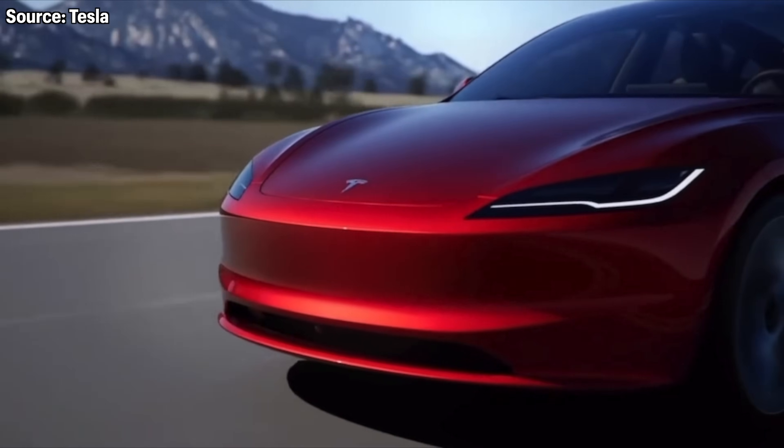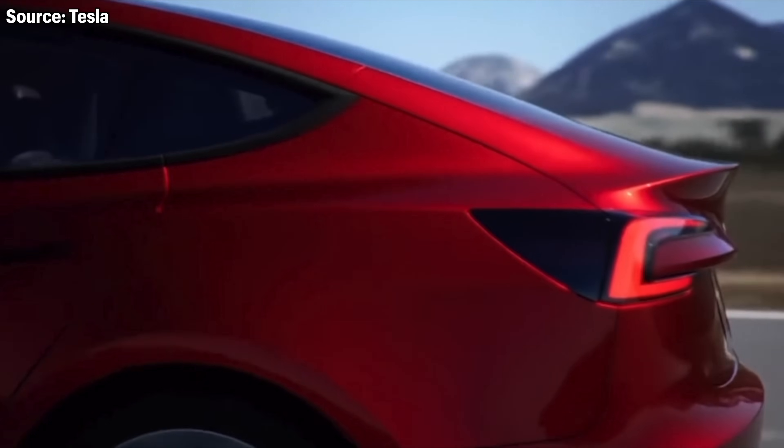There's a refreshed front design with the headlights. Some people say it looks more like a Model S or Roadster now. There's also a new rear design, slightly updated, where the rear lights follow the trunk as the trunk goes up.